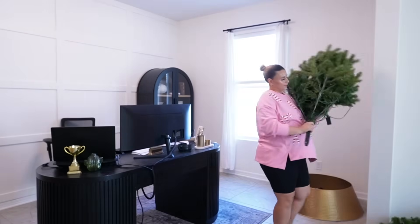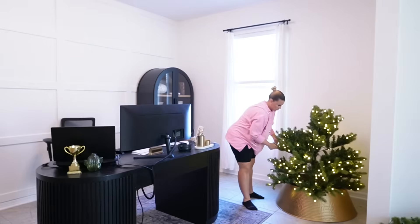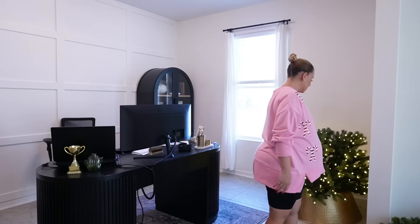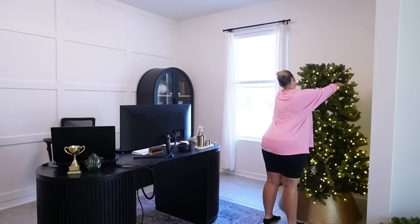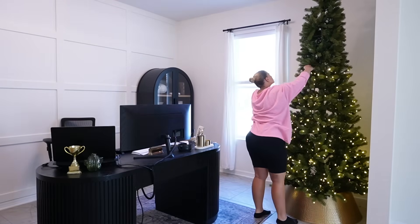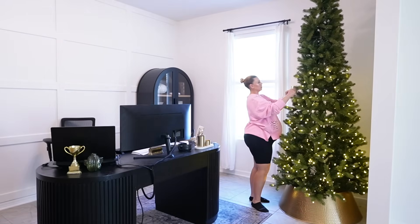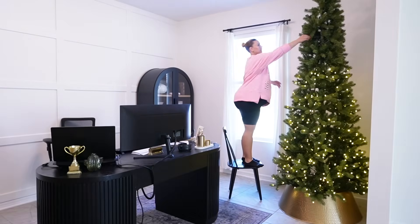I'm so happy this tree didn't sell super fast. I had it listed on Facebook Marketplace and got a lot of bites, but I'm really glad it didn't end up selling. It's a nine foot slim tree, and now that we have the walking pad and standing desk out of this corner, there's plenty of room for it. I think it looks absolutely perfect.